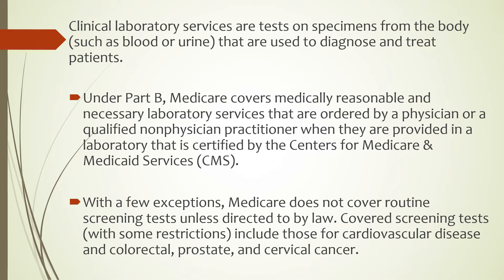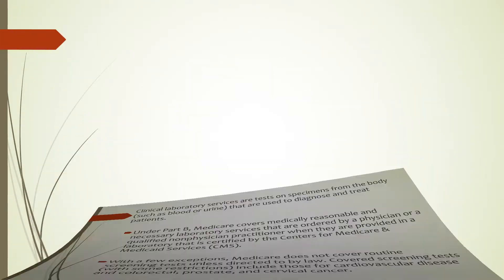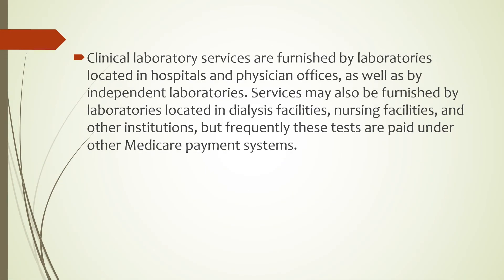Covered screening tests with some restrictions include those for cardiovascular disease and colorectal, prostate, and cervical cancer. Clinical Laboratory Services are furnished by laboratories located in hospitals and physician offices as well as by independent laboratories. Services may also be furnished by laboratories located in dialysis facilities, nursing facilities, and other institutions, but frequently these tests are paid under other Medicare payment systems.